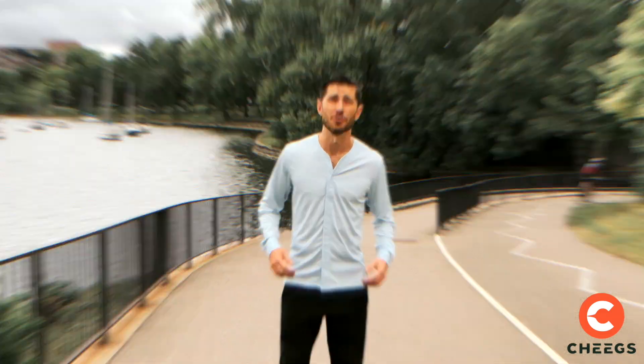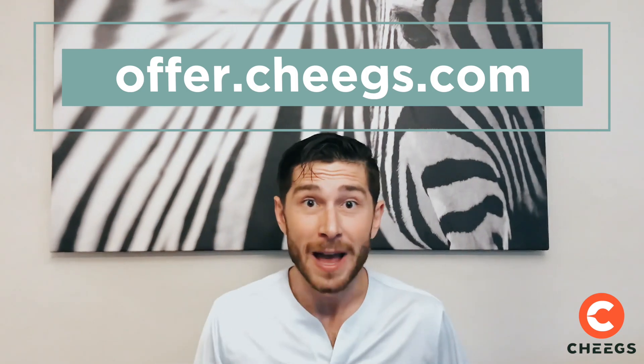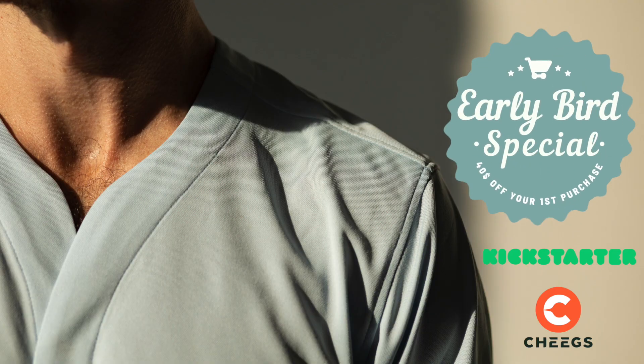Most importantly, the style is new. Well, it's super easy to take off. Don't miss the early bird special. Go to Offer.Cheeks.com, enter your email right now, and get $40 off your first purchase on Kickstarter.